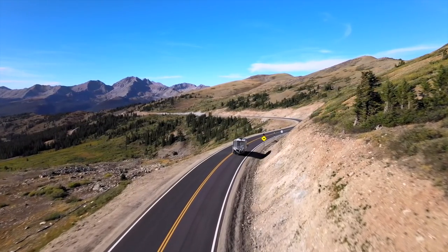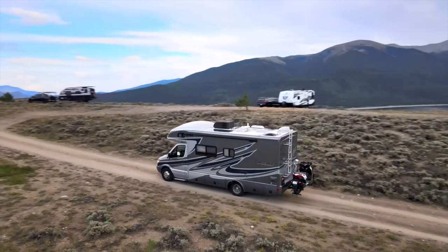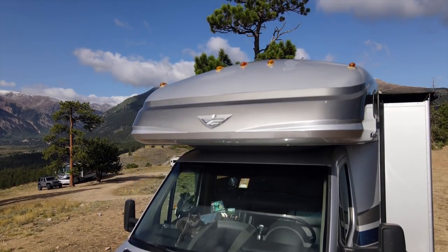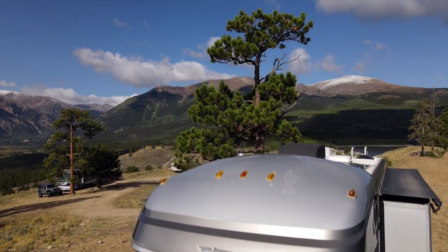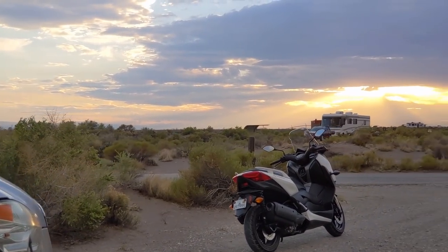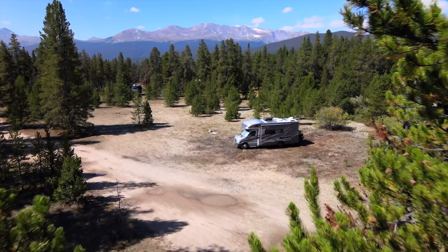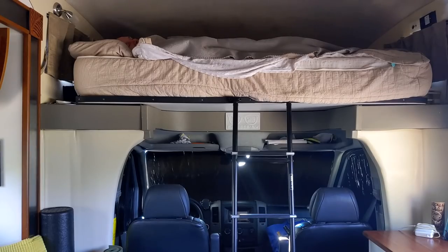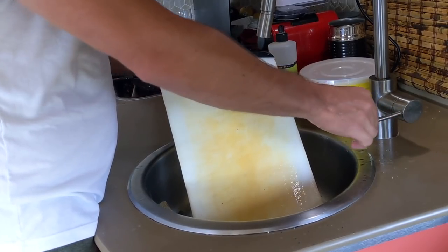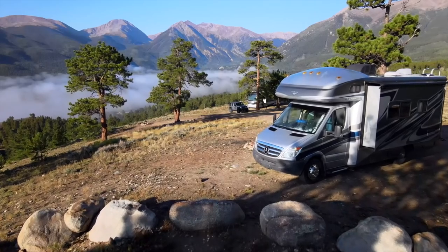For many, RVing offers freedom — getting outside, exploring new places, and traveling in the comfort of your own timeline. But to us, true freedom means being able to unplug and live comfortably wherever we want. From national parks to parking lots or BLM land in the middle of nowhere, we've stayed in some pretty incredible locations with our home in tow and modern conveniences at our fingertips. In many ways, our RV lifestyle doesn't look much different than anyone else's. But there's one big exception.